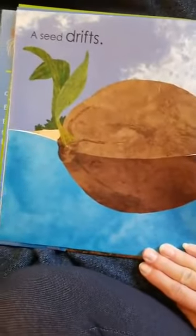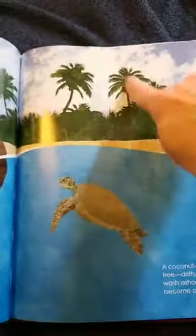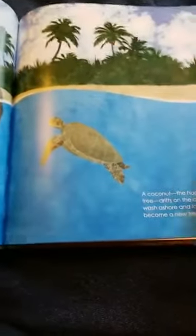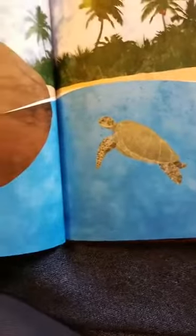A seed can drift. Does that look like a seed? Look at this big brown thing floating. Is it floating in the water? There's a turtle! The coconut — a huge seed of the palm tree. Do you see those little coconuts hanging from the tree? The coconut seed drifts in the ocean. If it is lucky, it will wash onto the shore in a perfect spot and become a brand-new tree. It's got a little green shoot coming out. The turtle is curious — he's coming to see what's going on.